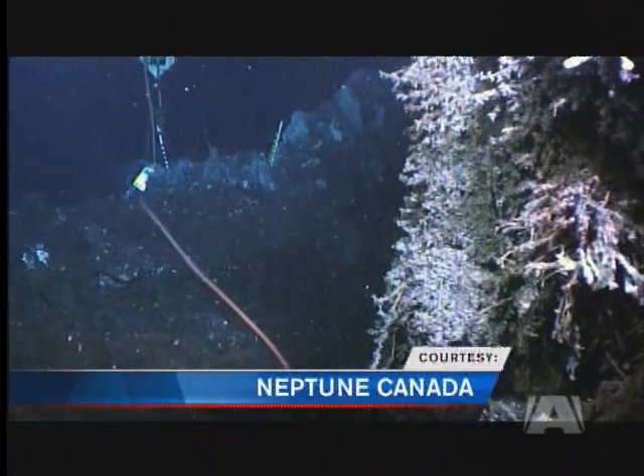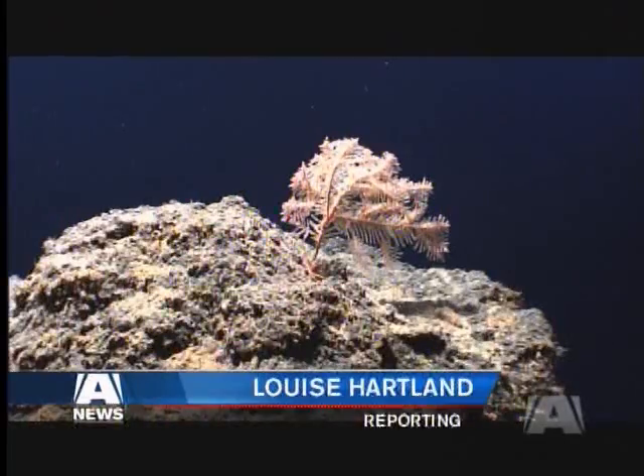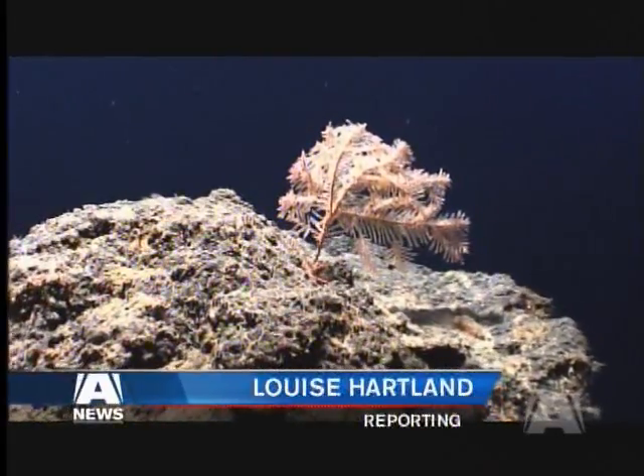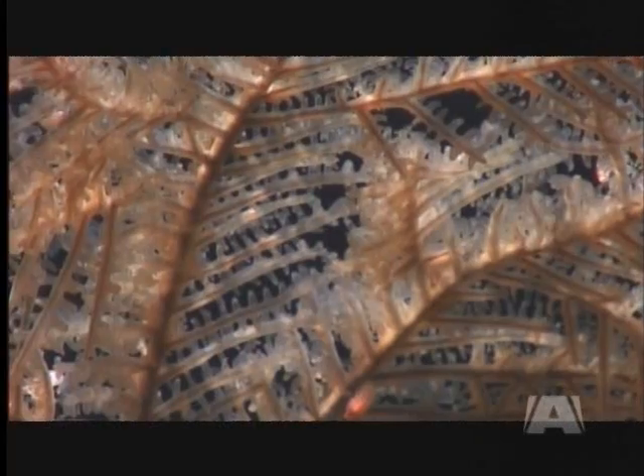These breathtaking images were taken from almost two and a half kilometers under the surface of the ocean, off the coast of Vancouver Island — all part of a project transforming the way we see the ocean and what we learn from it.